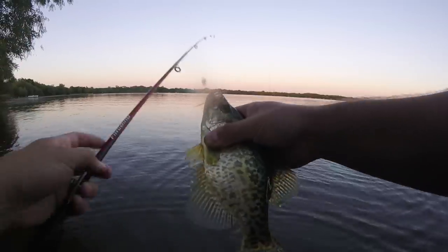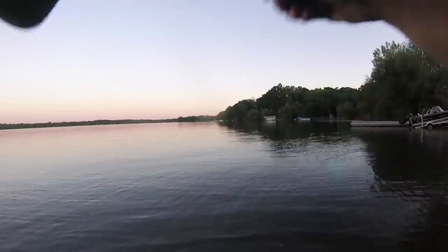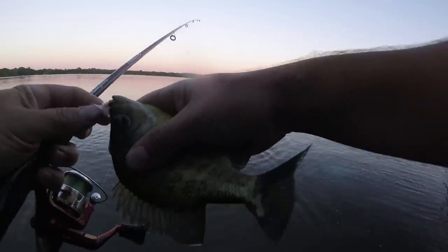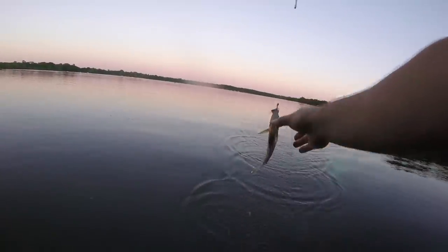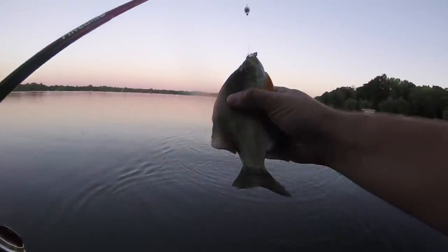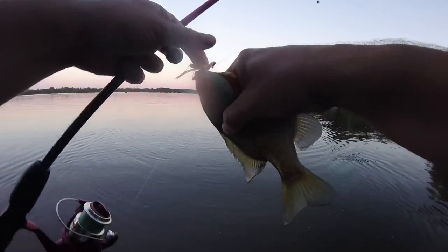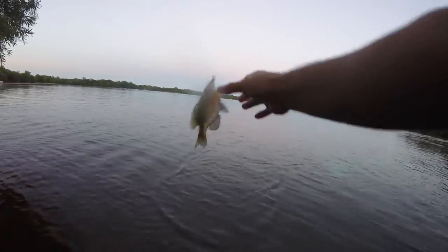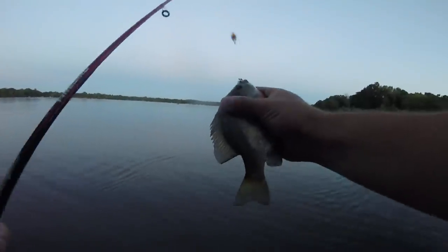Nice little crappie. Another sunfish. These orange bellies seem like they're a little bit bigger than the other ones. A little sunfish. Another one of these. Last fish of the day — it's a little one. We're going to end it with one of these orange-bellied — what I would refer to as a pumpkin seed.